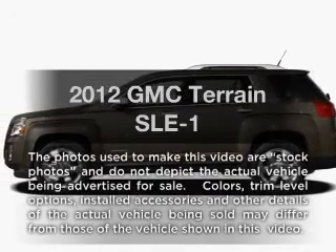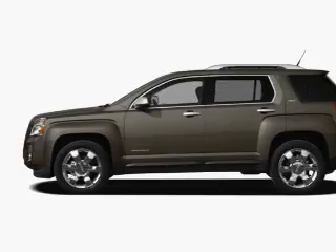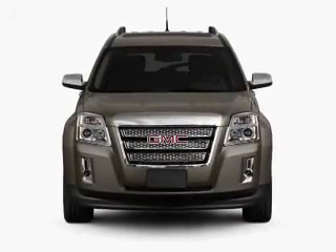Presenting the 2012 GMC Terrain — this is the set of wheels you've been looking for, with an efficient four-cylinder engine connected to its smooth-shifting six-speed automatic transmission.